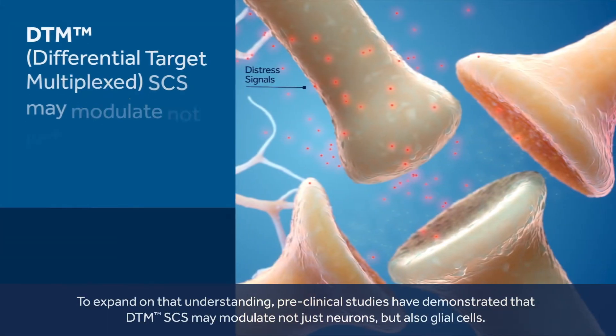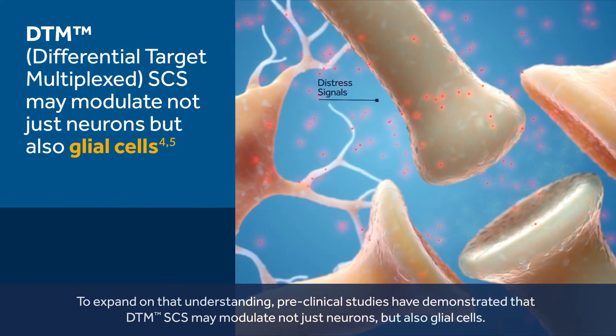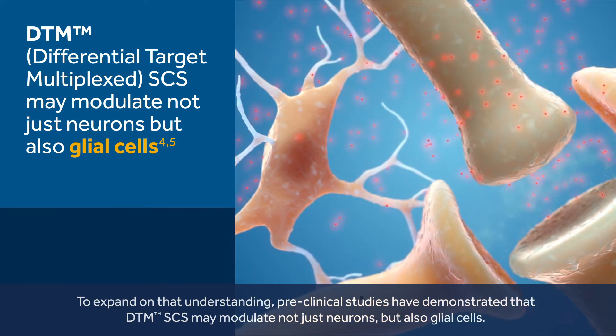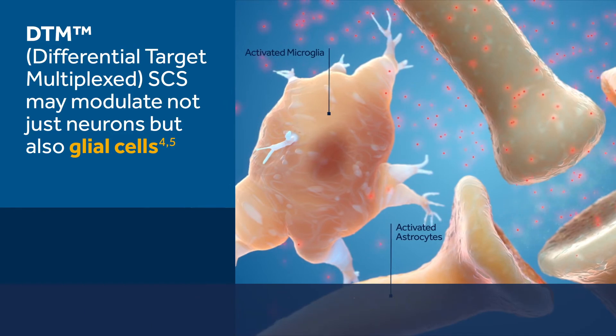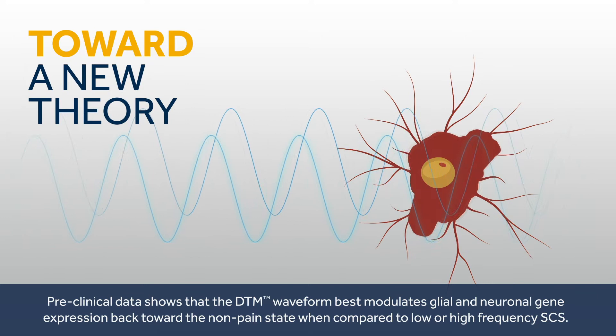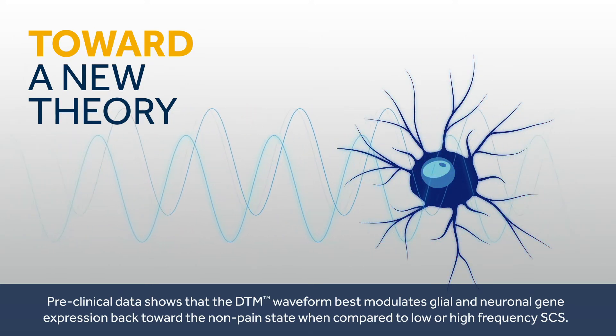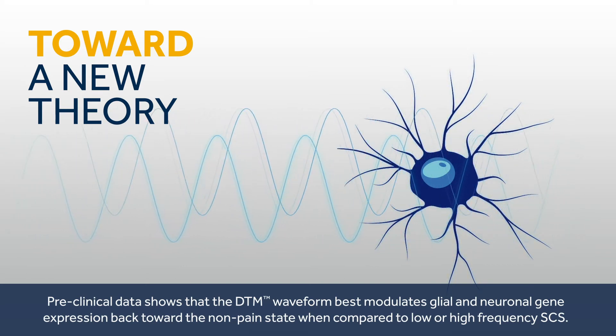To expand on that understanding, pre-clinical studies have demonstrated that DTM-SCS may modulate not just neurons but also glial cells. Pre-clinical data shows that the DTM waveform best modulates glial and neuronal gene expression back toward the non-pain state when compared to low or high frequency SCS.